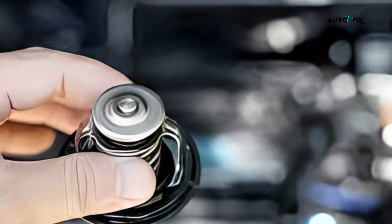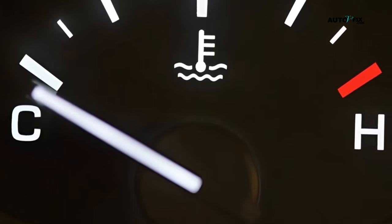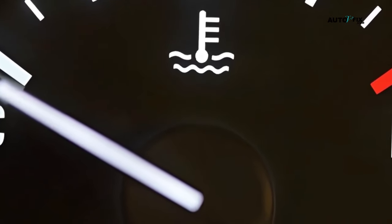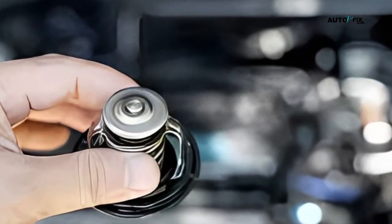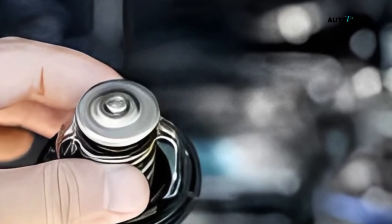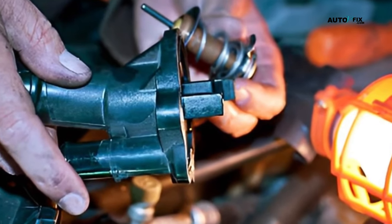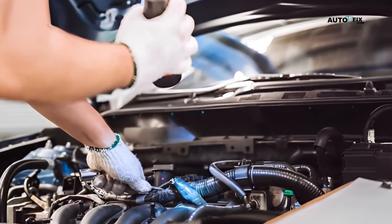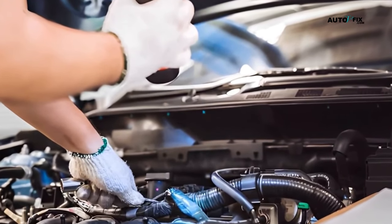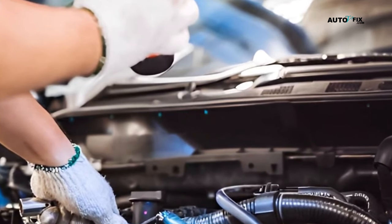Step 2: Check the thermostat. A faulty thermostat can also prevent the coolant from getting warm enough. You can test the thermostat by running your car and monitoring the temperature gauge on the dashboard. If the gauge doesn't move or only moves slightly, the thermostat may be stuck open and is not allowing the engine to warm up properly. In this case, you'll need to replace the thermostat. Replacing the thermostat will require you to watch our other video on how to replace a car thermostat. You can search our video uploads for that, or alternatively, you can hire a mechanic to do this for you, though it will cost money, but it is a much safer and quicker option.